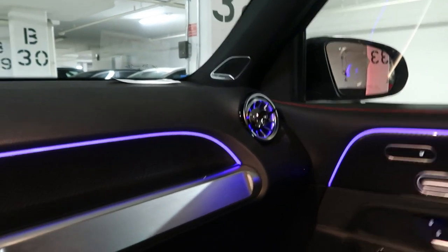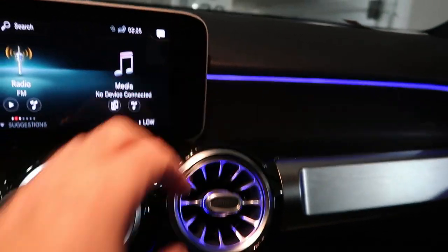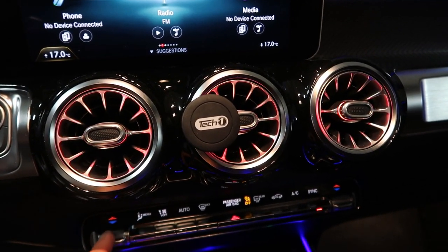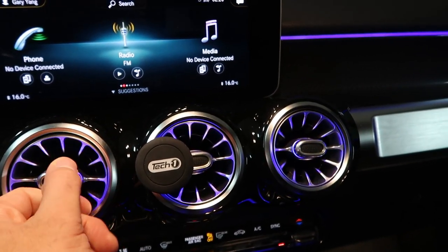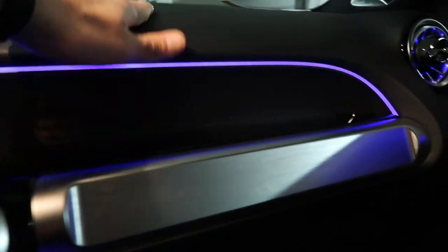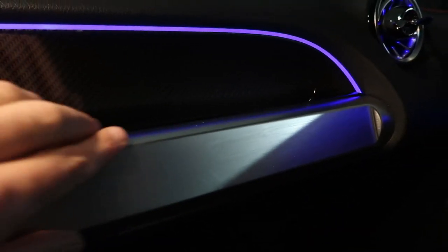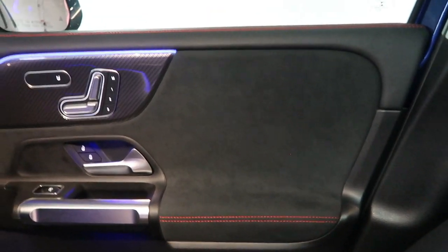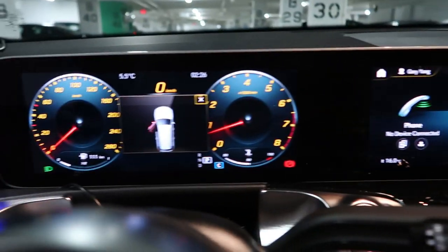The interior has tons of ambient lighting all over the place. The AC vents are beautifully nautical-style oriented — push up and they go red for heat, push down and they go blue for cool. You can twist them with great haptic feedback. There's also soft-touch leather on top mixed with carbon fiber and brushed aluminum accents. AMG's mix of leathers, carbon fiber, and alcantara really works well together.